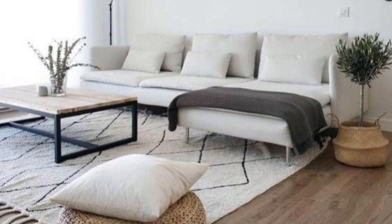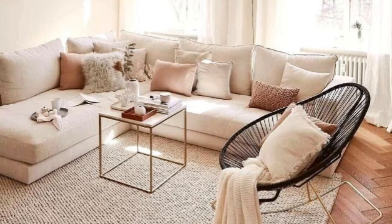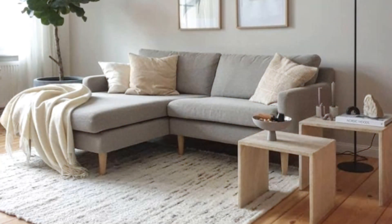Bring the outside in. Large floor-to-ceiling windows are a hallmark of traditional modern homes. Maybe you can't recreate this exact look without construction, but you can leave your windows undressed to let more sunlight into your space.